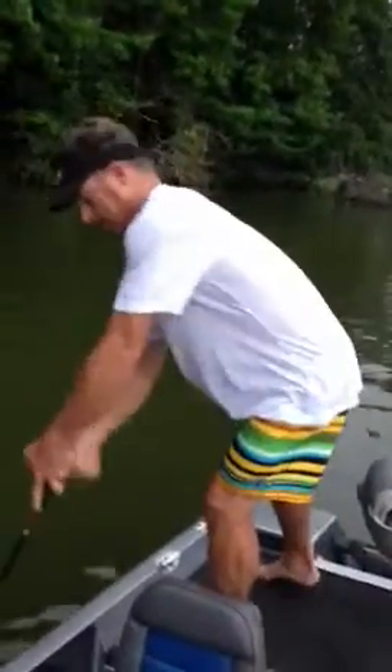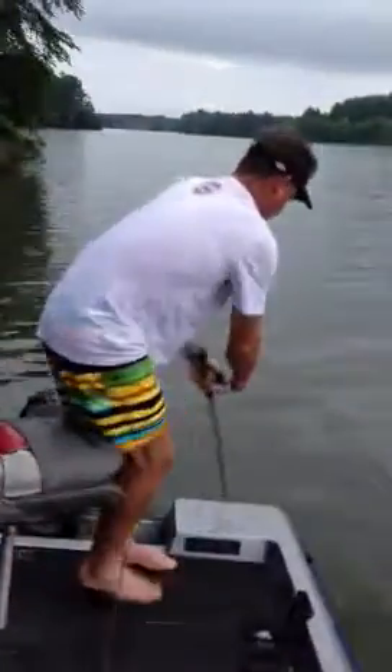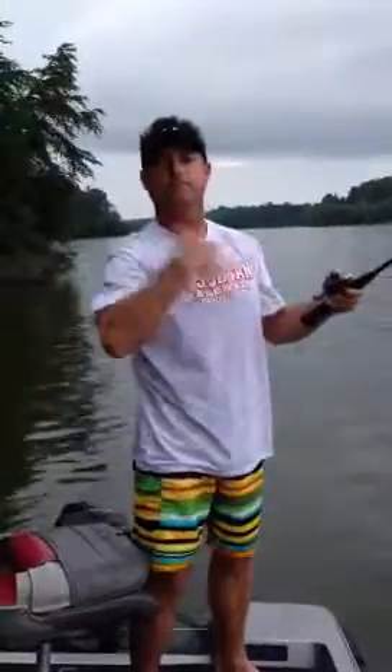Get him! Get him! Go around the boat, Luke. Go around the boat. Dog, I missed him. Cut it.